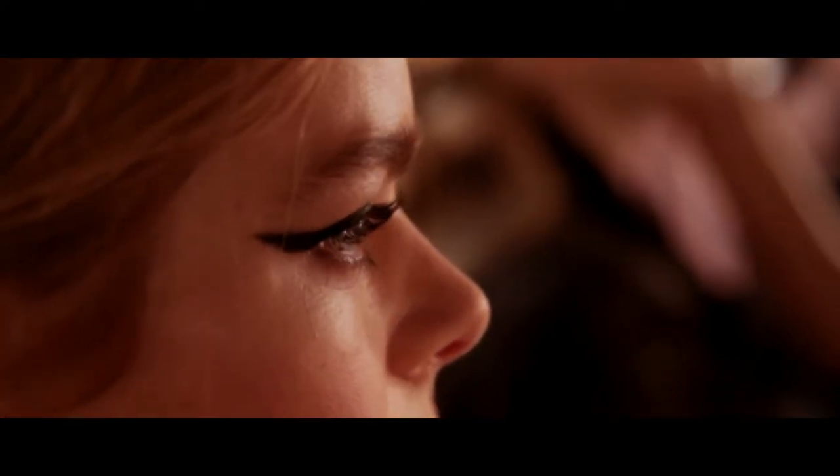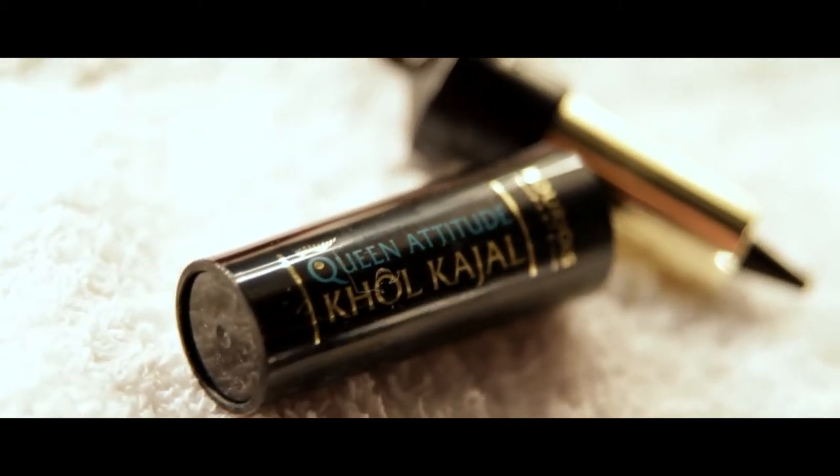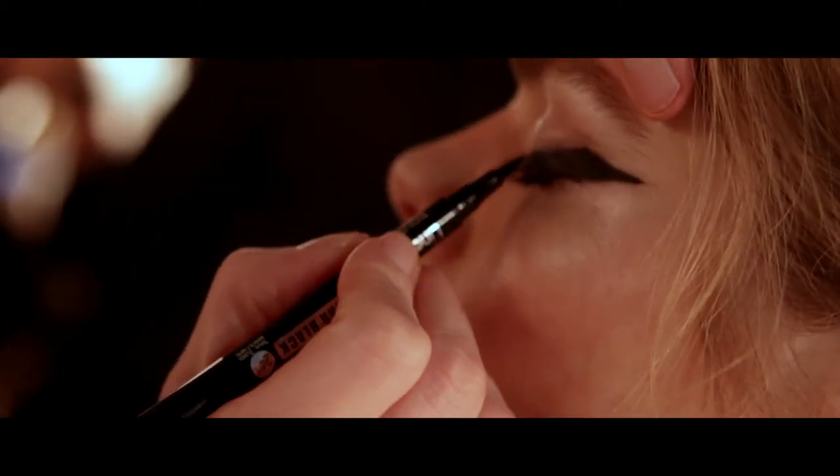The whole attention really was on this strong graphic modern eyeliner, and to translate from Zoe's collection we used a combination of the Cool Kajal and their liquid eyeliner.